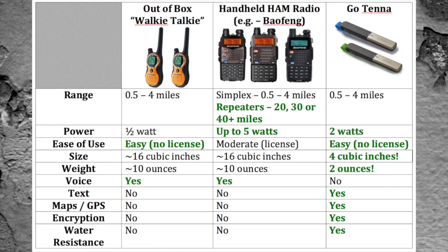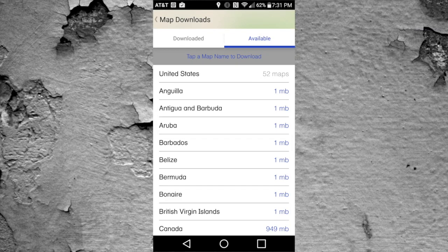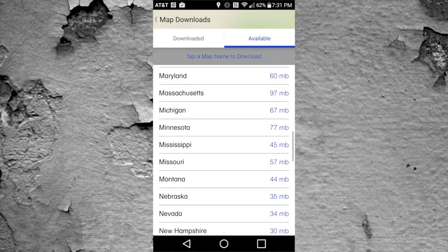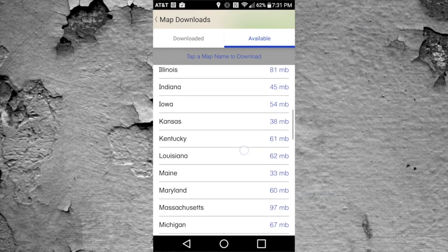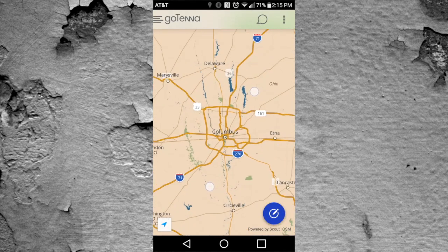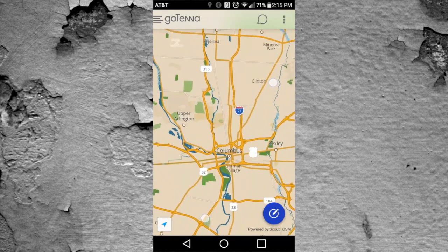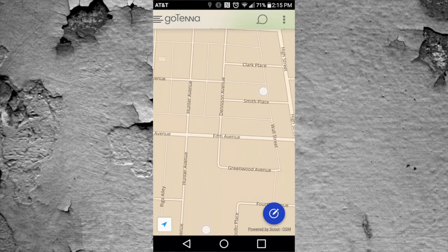Next, and this is huge for preppers: mapping and GPS. You can download all states within North America, as well as many points around the world, for free. These are very small file sizes, so you can easily fit them on your smartphone, and they have as much detail as Google Maps. This serves an everyday carry purpose — if you're using GPS and your signal gets lost, you can pick up the Gotenna app and use the maps to find your way back home.